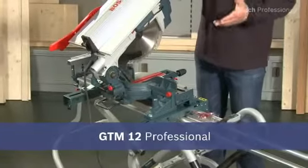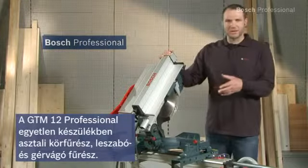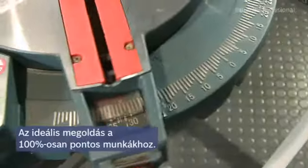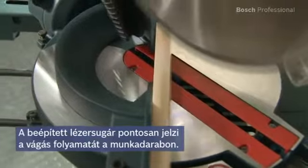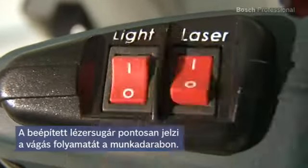The GTM 12 professional combination saw is a truly multi-talented tool. It's a table saw and miter saw in one. It offers you the ideal solution for 100% precise working. The integrated laser shows exactly where the saw will cut on the workpiece.